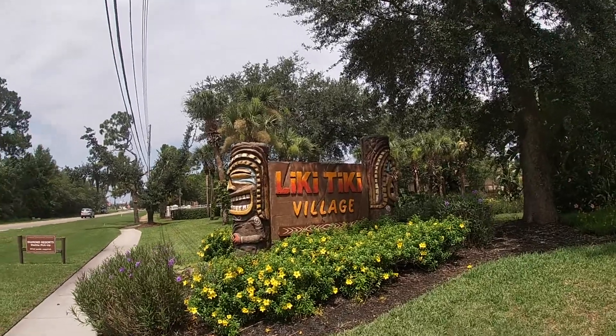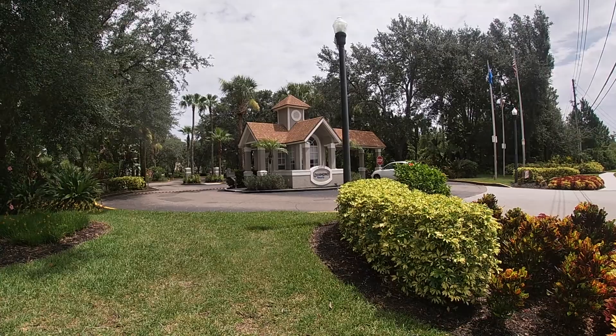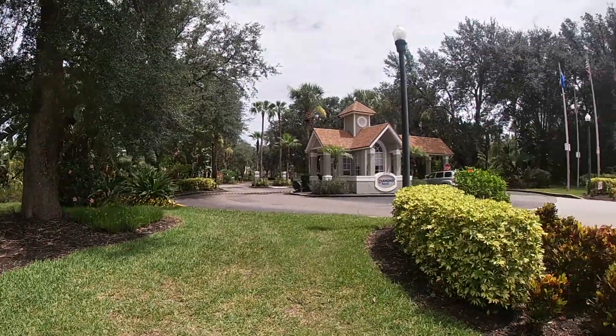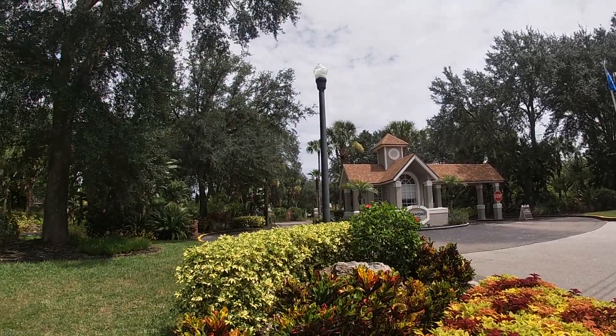We're on vacation at Liki Tiki Village in Florida. We're staying at a Diamond Resorts timeshare. It's a nice little area. We'll show you the inside of the two-bedroom deluxe when we get in there. We had to go through a little check-in shack, but we'll do a review on this.